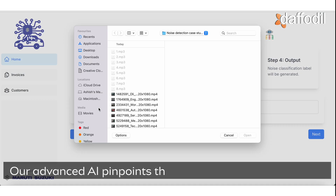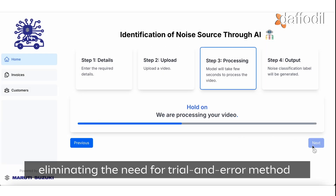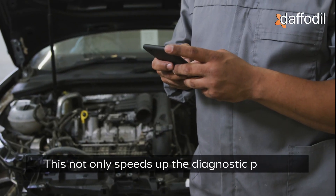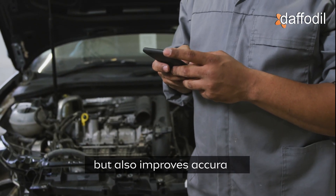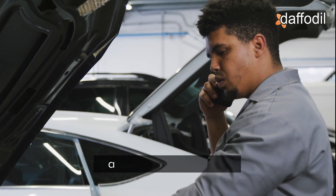Our advanced AI pinpoints the exact source of the problem, eliminating the need for trial and error methods and significantly reducing diagnostic time. This not only speeds up the diagnostic process but also improves accuracy, allowing your engineers to quickly and confidently address the real issue.